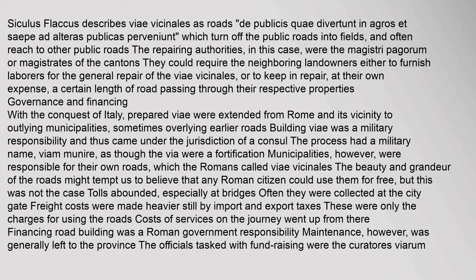With the conquest of Italy, prepared roads were extended from Rome and its vicinity to outlying municipalities. Building roads was a military responsibility and thus came under the jurisdiction of a consul. The beauty and grandeur of the roads might tempt us to believe that any Roman citizen could use them for free, but tolls abounded, especially at bridges. Road building was a Roman government responsibility, but maintenance was generally left to the province. The officials tasked with fundraising were the curatores viarum.